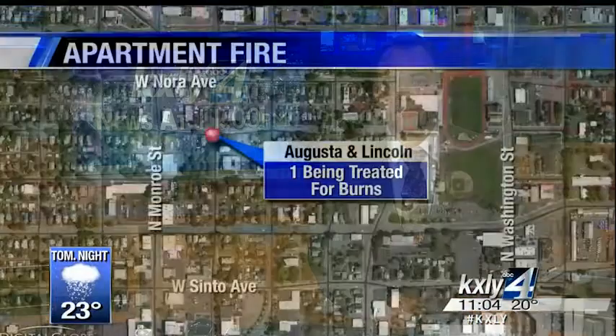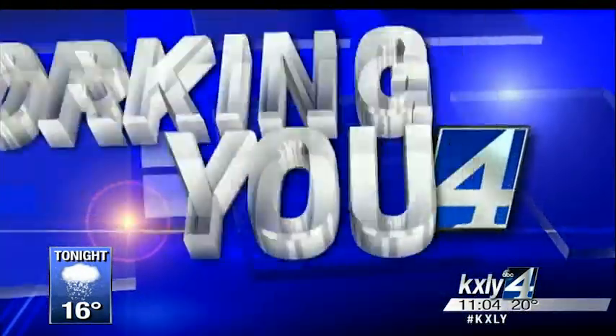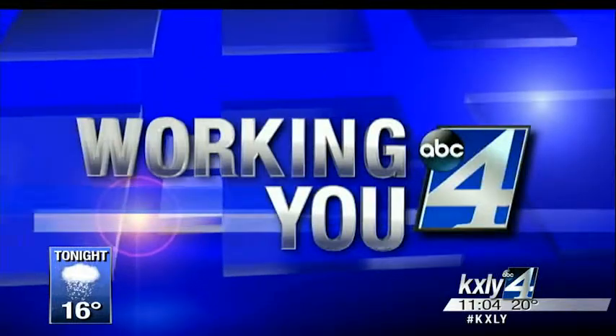An apartment fire in North Spokane left crews scrambling to get everyone out safely. The fire happened on the corner of Augusta and Lincoln around 2:45 this afternoon. KXLY4's Alex LaFriese working for you with details of that fire and some best practices for keeping your home safe. He joins us now live in the studio. Sounds like a scary situation out there.